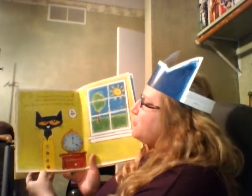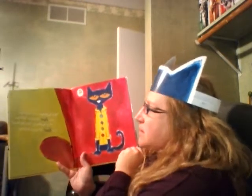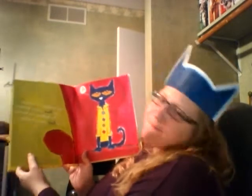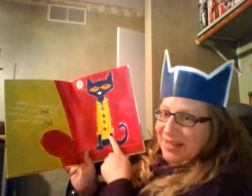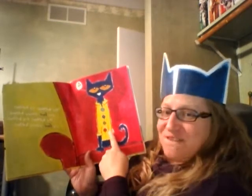Pete the Cat put on his favorite shirt with four big colorful round groovy buttons. He loved his buttons so much he sang this song: My buttons, my buttons, my four groovy buttons. My buttons, my buttons, my four groovy buttons. Do you see his buttons? One, two, three, four.